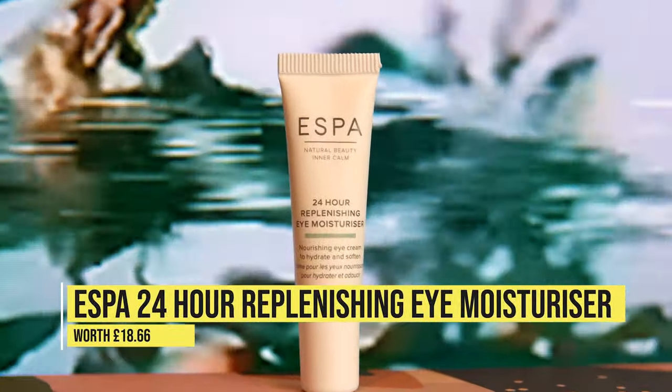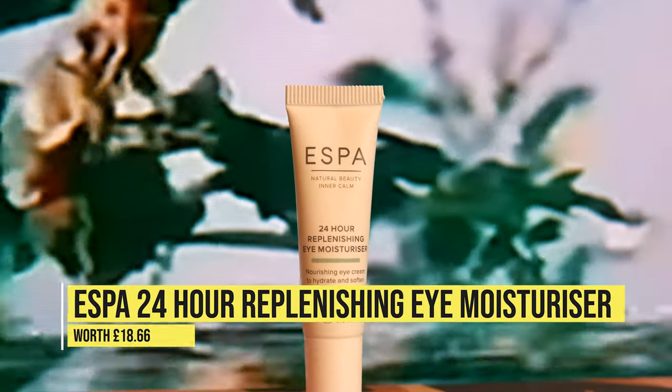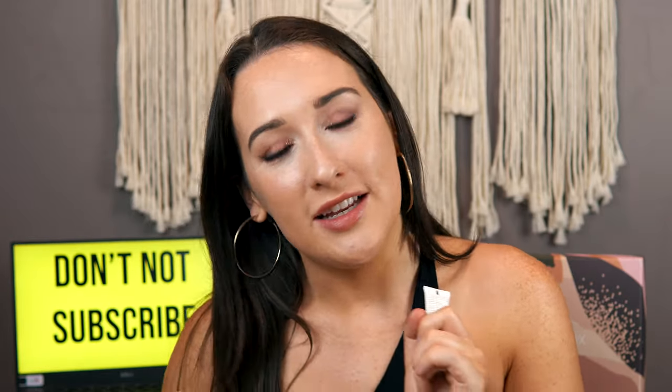Next we have the Aespa 24 Hour Replenishing Eye Moisturiser. It does what it says on the tin — it protects, soothes and replenishes that delicate eye area. You just want to dab it on the orbital bone as well. A little goes a very long way; I put way too much on my hand this morning when I tested it, so a tiny little bit is all you need.